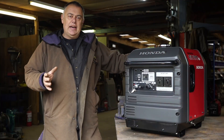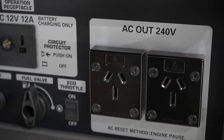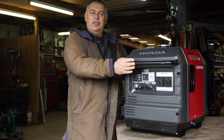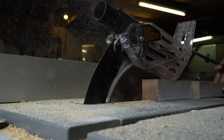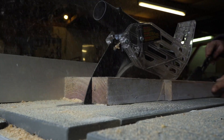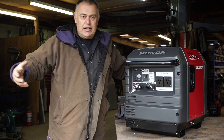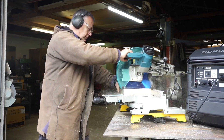Let's have a look at some of the specs of the EU30IS. Firstly, output: 3 kilowatts peak power — this is a grunty little unit — 2.8 kilowatts continuous running. This is going to power everything from your farm equipment, saw benches, and that type of thing for your contractors,